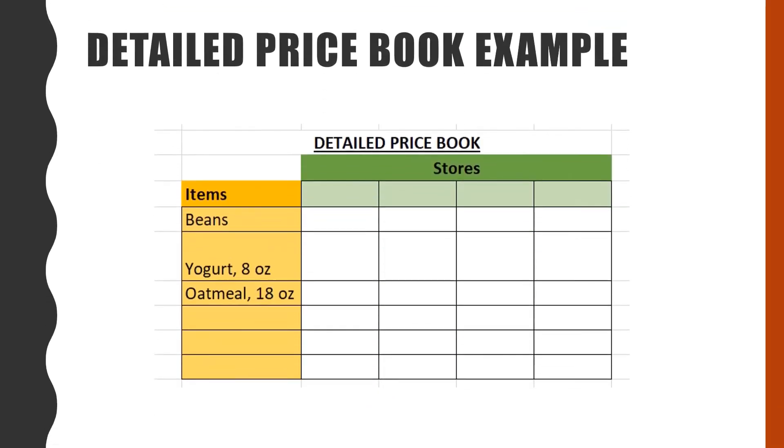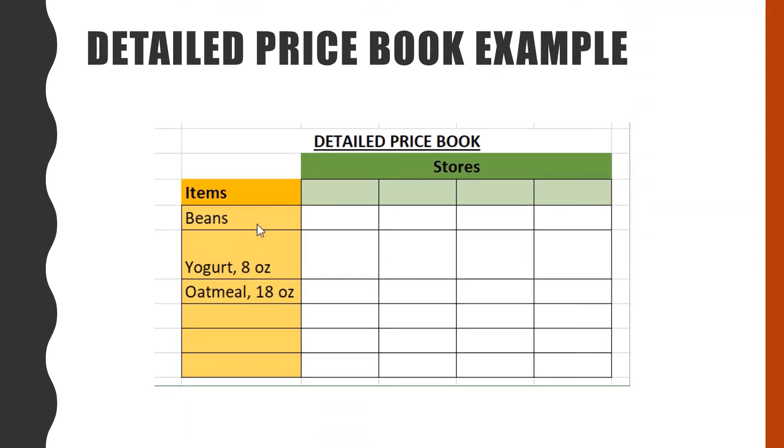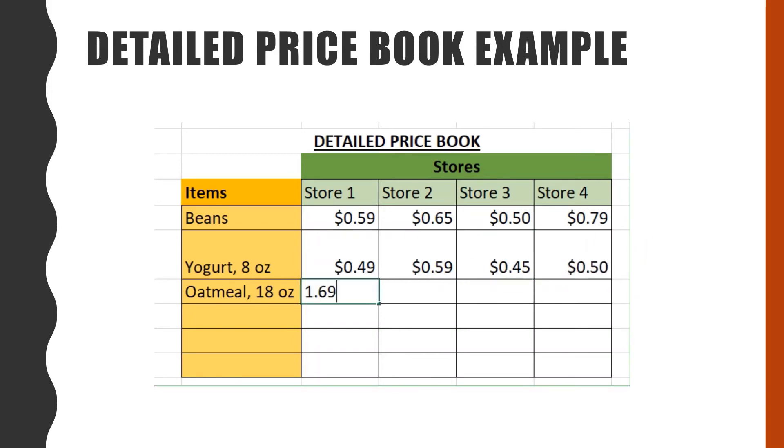A detailed price book would show several stores and the prices they charge for each item. For example, you would put the item on the left and on the top you would write store 1, store 2, store 3, store 4. The stores could be like Albertsons, Rose Hours, Smiths, and IGA for example. Once you are done recording the prices, you will see that some stores charge more than others for the same thing. You can easily see which price is the least expensive and use this information to buy your grocery items at the store that has the best price.